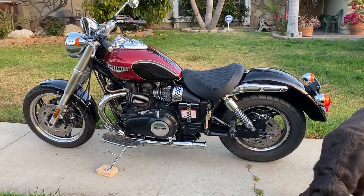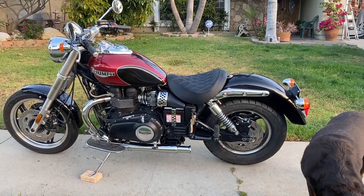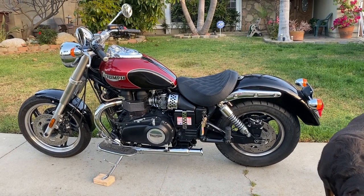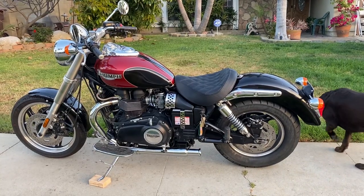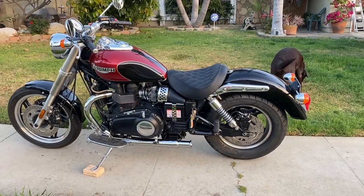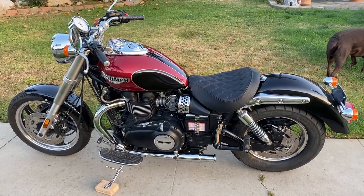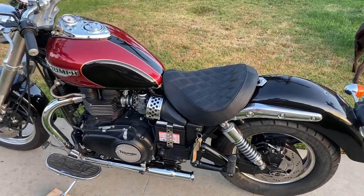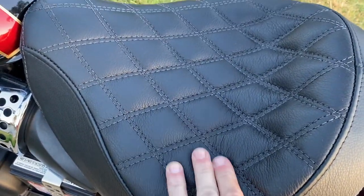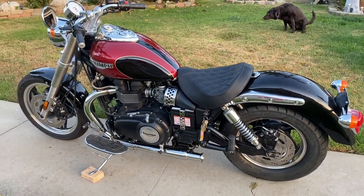I switched out the pipes to the cocktail shakers from Emgo — they're a little louder than the British Customs version. I like both of them on these bikes, but these ones come off very loud. Those pipes brand new are about $60 to $65 each, and I got this seat covered in leather, diamond stitched — beautiful. The bike has about 10,000 miles on it.